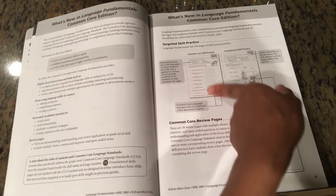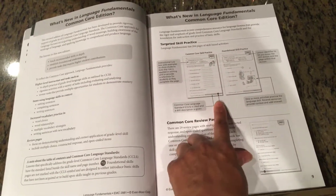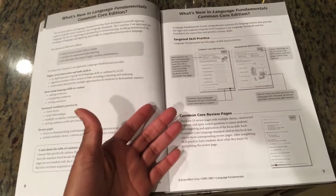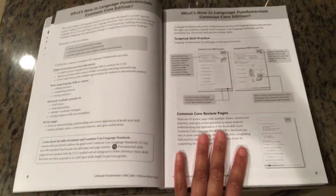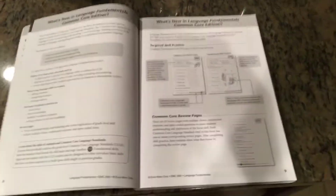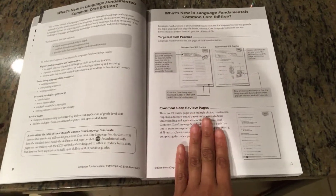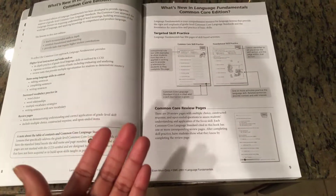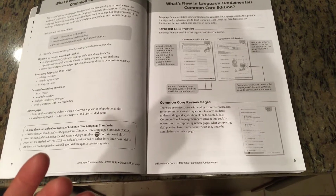Evan-Moor also tells you how to utilize the book — what each component is, like the summary and the activity, and which Common Core standard it covers. This particular edition is the teacher's version; they do have student-only books as well. In terms of price, it's pretty much the same as A Becca if you buy from Christianbook.com.